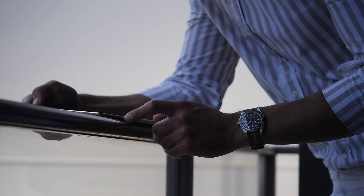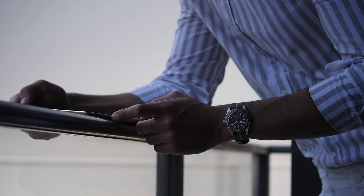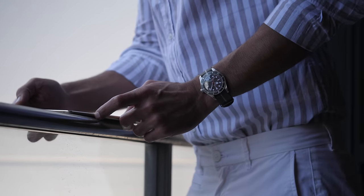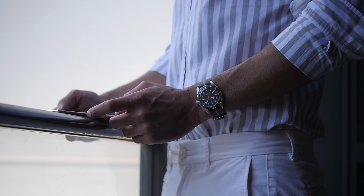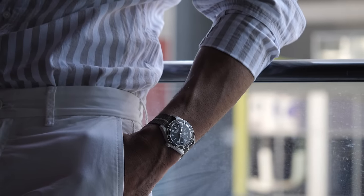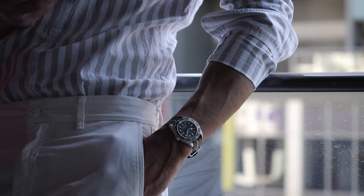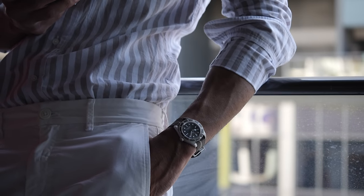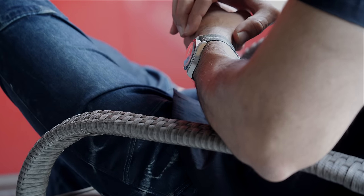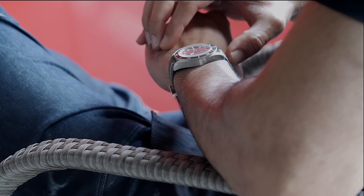2018 marked a big year for Tudor when they revealed the Black Bay 58 line to commemorate the Tudor 7924 Oyster Prince background from 1958, hence the name of the series Black Bay 58. This commemorative model of the Black Bay line was the beginning of a new chapter in Tudor's pages of success, as it was also offered in the original size of 39mm. Something that set the 58 line apart from the rest of the competition was the vintage looks that the watch had to offer.